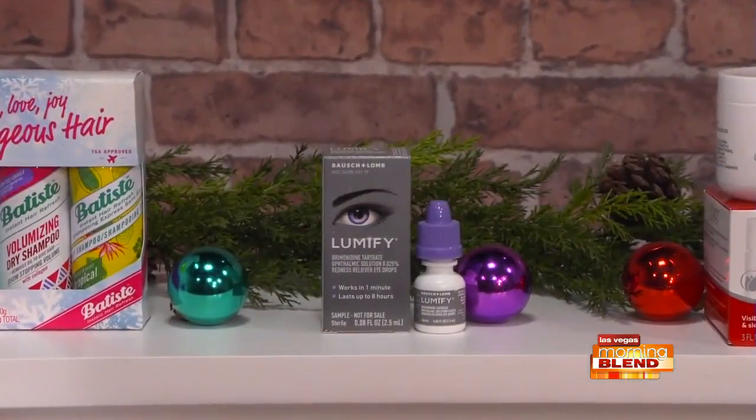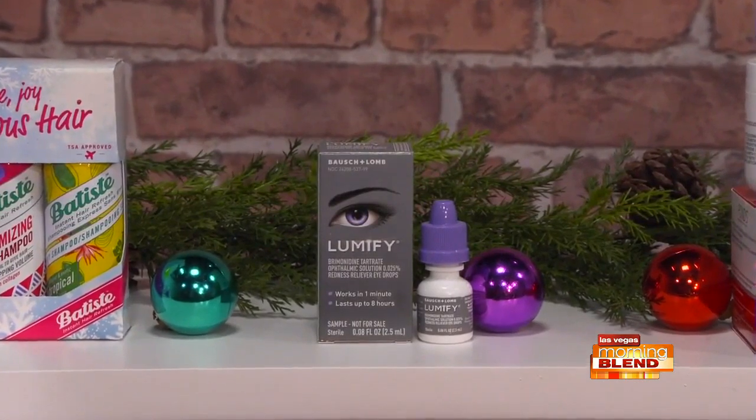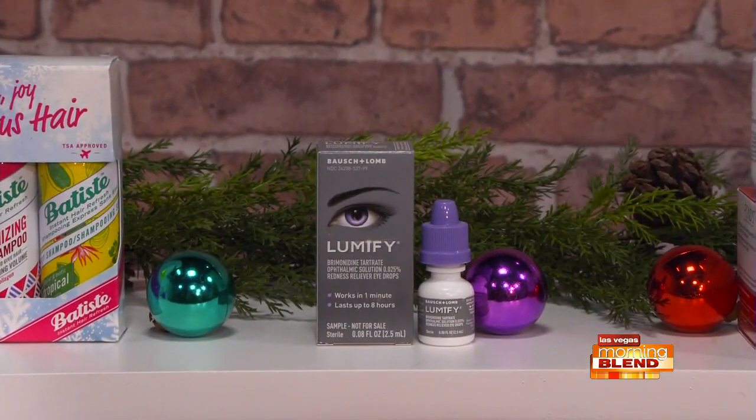So what about the eyes? My eyes are red in the morning — used it this morning. Lumify Redness Reliever Eye Drops from Bausch and Lomb makes a great little stocking stuffer. One drop dramatically reduces redness so your eyes look wider, brighter, and more awake. It works in a minute and lasts up to eight hours. Use it as directed. You can find it at retailers like CVS or Amazon.